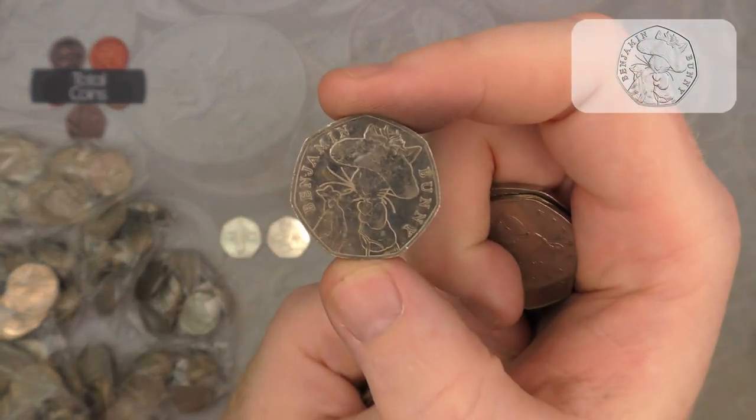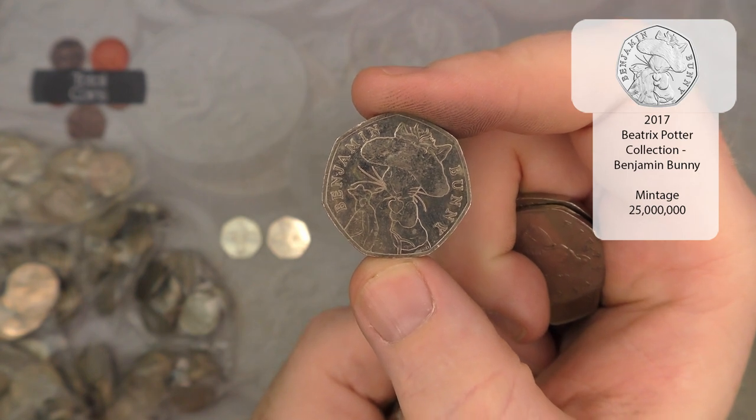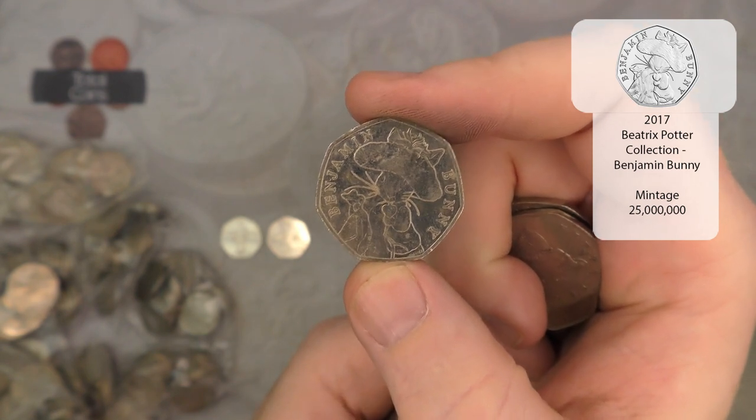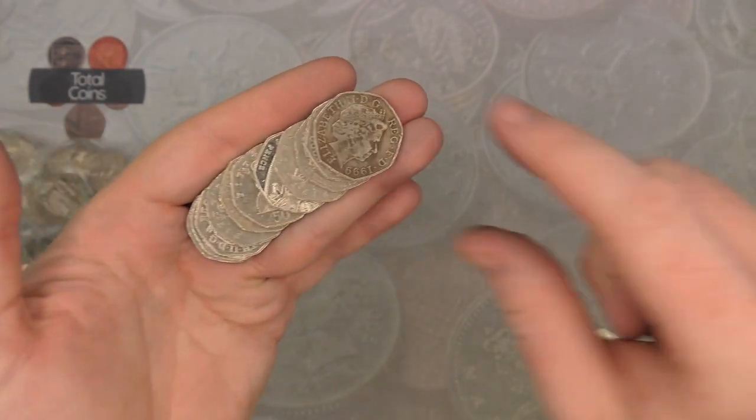We've got our first Benjamin Bunny for the hunt — the most highly minted commemorative 50p in circulation. We do see that one on every single hunt pretty much.